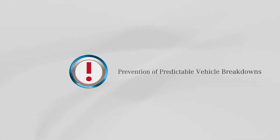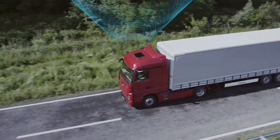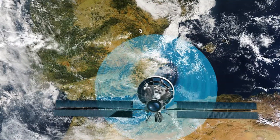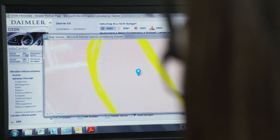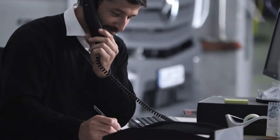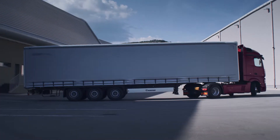Prevention of predictable vehicle breakdowns. If there is a risk of your truck breaking down, you are informed promptly by the Mercedes-Benz Customer Assistance Center. They check ahead along your vehicle's route to ensure that the parts and resources required are available to repair the vehicle as soon as possible. This can avoid potential breakdowns and associated challenges, leaving you free to complete your journey.